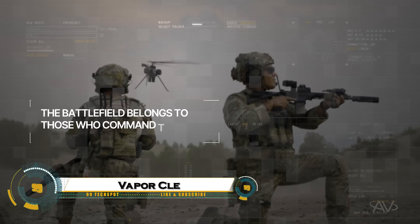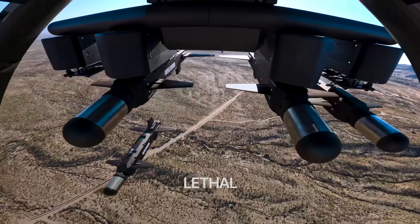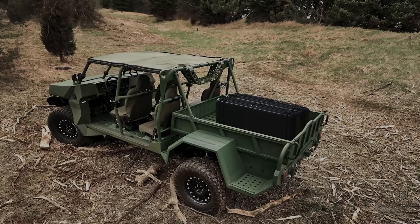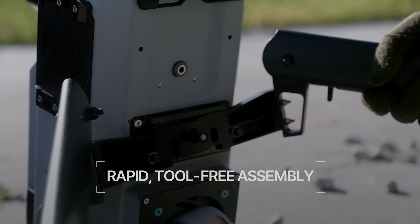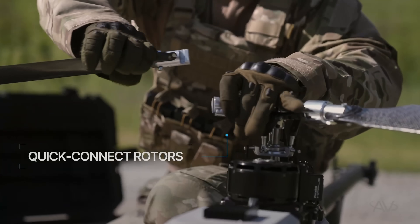The Vapor Key LE is a next-generation electric helicopter drone created by AeroVironment, built for high-endurance and precision missions. With a flight time of up to two hours and the ability to carry payloads up to 10.9 kilograms, it's designed for tasks like surveillance, logistics, and electronic warfare.